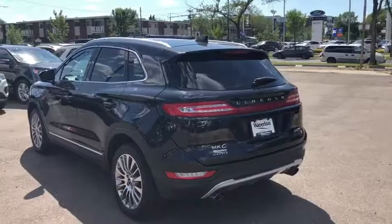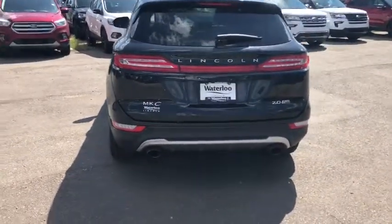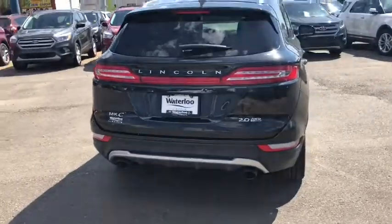Around the back end you have your rear defrost, your rear wiper blade, as well as a reverse camera with sensors, and you also have a power liftgate on there.